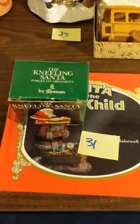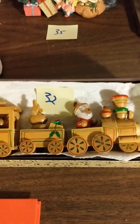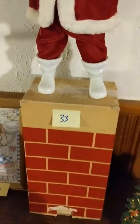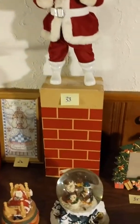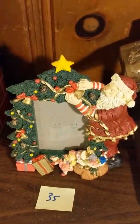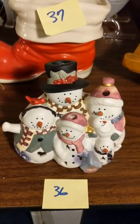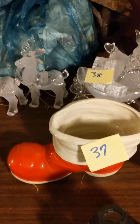Thirty-one: kneeling Santa and book. Thirty-two: wooden train. Thirty-three: Santa on the chimney from Granny. Thirty-four: cat pull string — two of them. Thirty-five: Santa picture frame. Thirty-six: snowman candle holder. Thirty-seven: ceramic boot. Thirty-eight: plastic sleigh with reindeer.